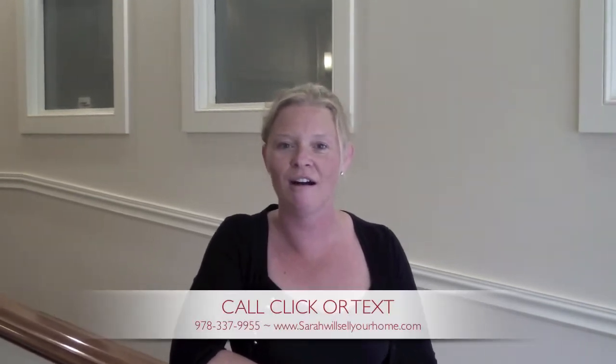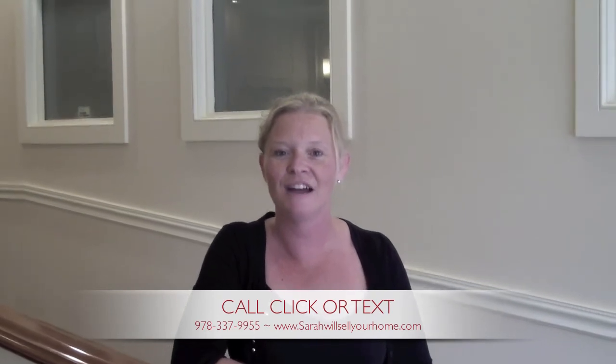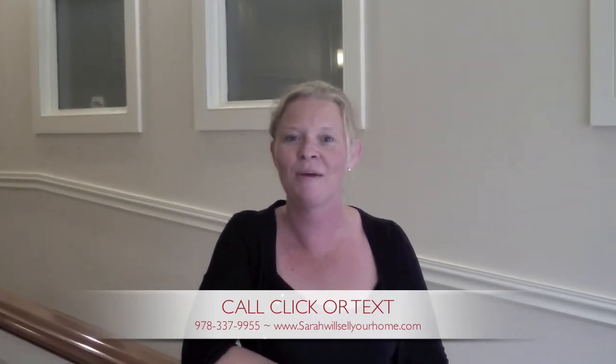So if you're blue and you don't know what to do, you should buy here. Thanks for taking a tour of our brand new listing, 116 Rantoul Street, unit 309 in downtown Beverly. For information on this or any other listing, you can call, click, or text 978-337-9955 or visit sarahwillsellyourhome.com.